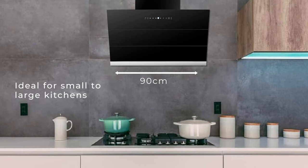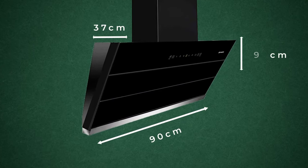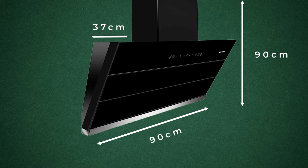The 90 centimeter angular wall-mountable chimney measures 37 centimeter in length, 90 centimeter in width, and 90 centimeter in height.